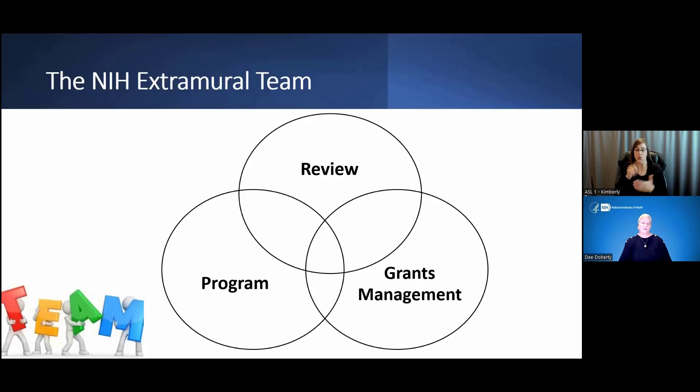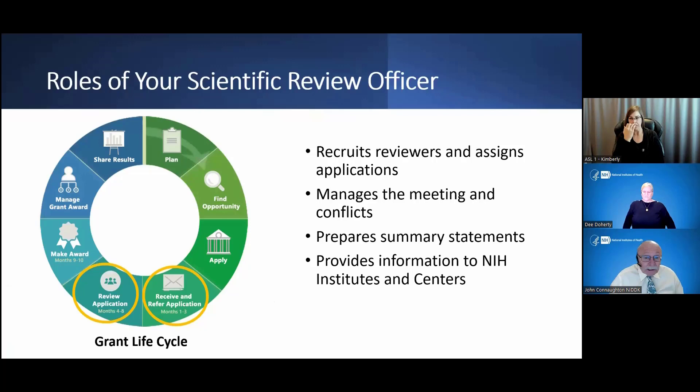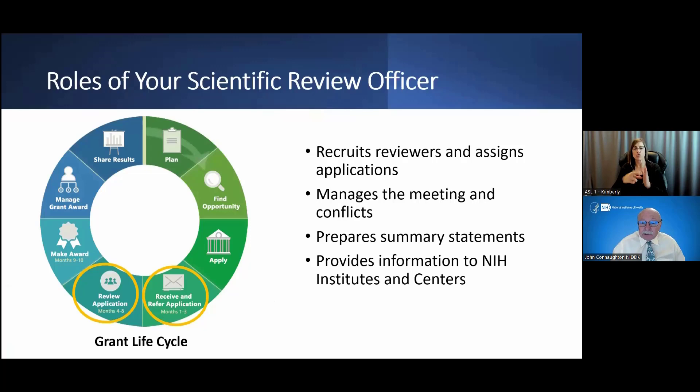The first area we're going to explore is the review branch. The Scientific Review Officer, or SRO, recruits reviewers and assigns applications to those reviewers for peer review. We manage the overall execution of the grant review meeting, as well as managing conflicts of interest during and before the meeting. We prepare summary statements, which is the key definitive outcome of peer review for your application.